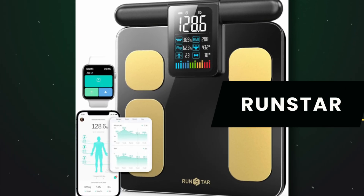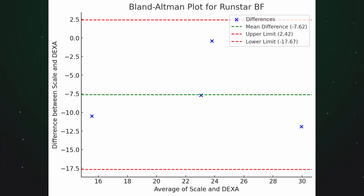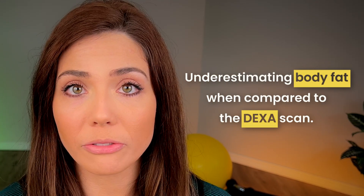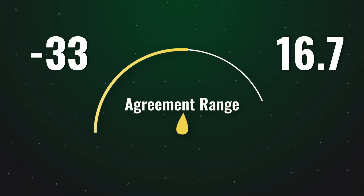Let's start with RunStar, comparing its measurement of body fat percentage to the DEXA's body fat percentage. For all of these comparisons, I'm not directly sharing all the details of every person. Instead, I used a Bland-Altman plot with descriptive statistics. RunStar had a mean difference of minus seven, meaning it consistently underestimated body fat compared to the DEXA scan. Its limits of agreement ranged from minus 33 to 16.7, indicating high variability and inconsistent agreement.